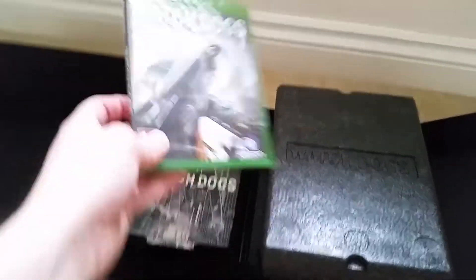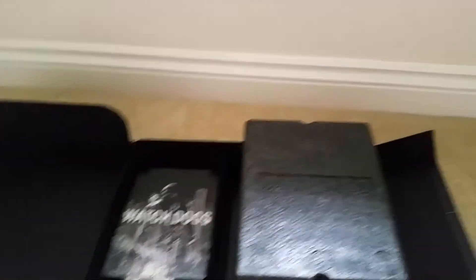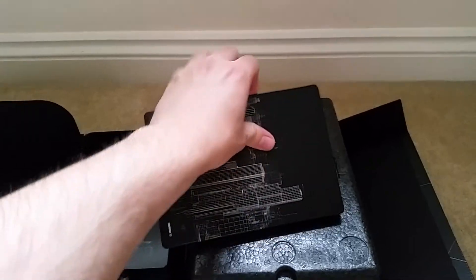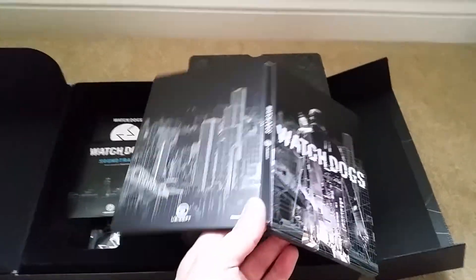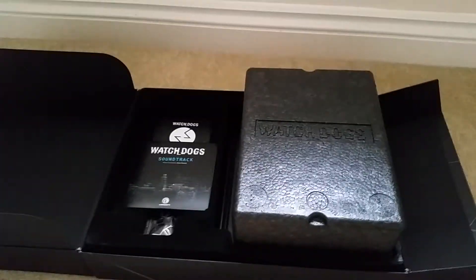We've got the game, Watch Dogs — finally, that's what we've all been waiting for. We've got the steel case, which actually looks pretty badass. I don't know if it's strange, but to get a steel box and the game disc separately — that's pretty cool.